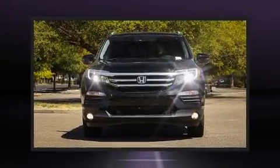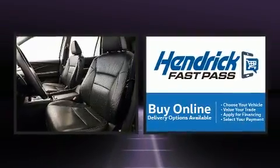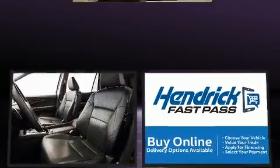Load your family into the 2016 Honda Pilot. With just over 40,000 miles on the odometer, this four-door sport utility vehicle prioritizes comfort, safety, and convenience.